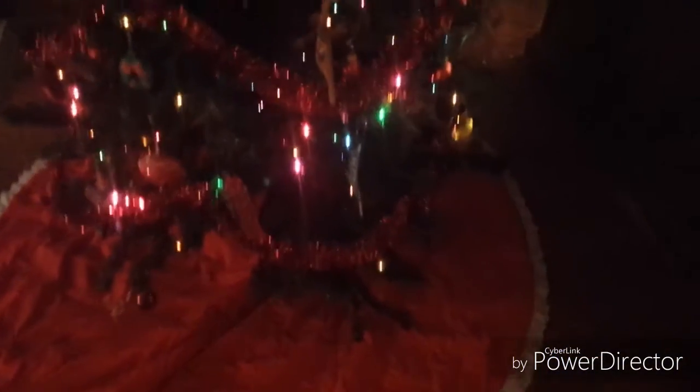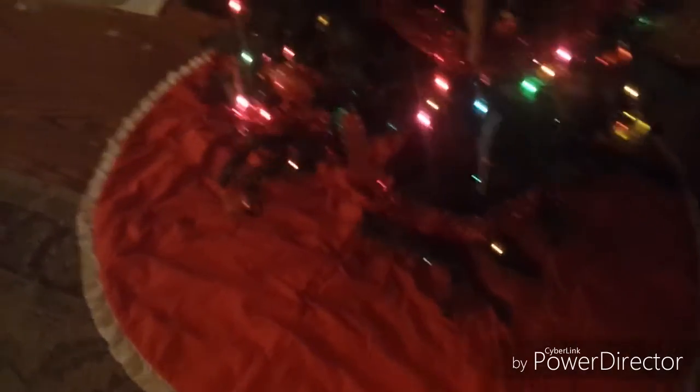That is our tree, guys — we finished! I'll show you more decorations as I continue to decorate, but I am done for the night. I got the tree done, that's the main important thing. This tree skirt is very old; it was handmade by David's aunt, and we still have it. It's reversible — it's got this on the back side — but I like the red better.